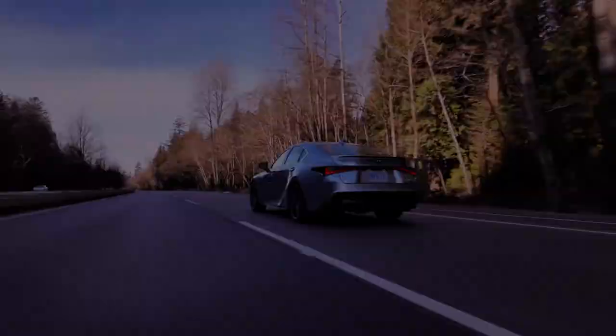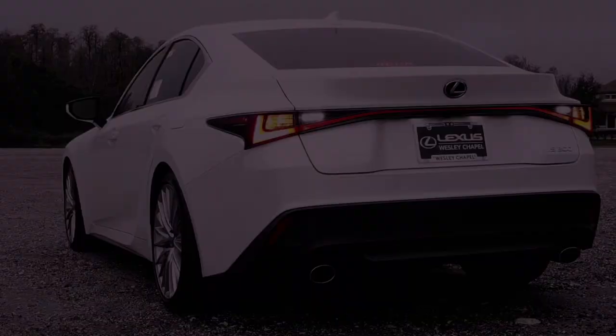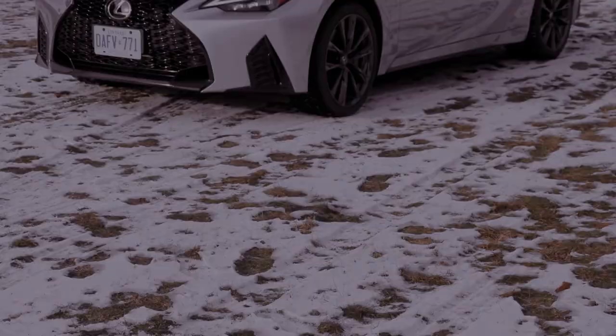Lexus doesn't compromise on luxury, and the comfort package, priced at $2,475, enhances the driving experience with a range of amenities. This package includes a heated leather-trimmed steering wheel, a power tilt-and-slide moonroof, heated and ventilated front seats, black geometric interior trim, rain-sensing windshield wipers, and an auto-dimming rear-view mirror with the Homelink system.